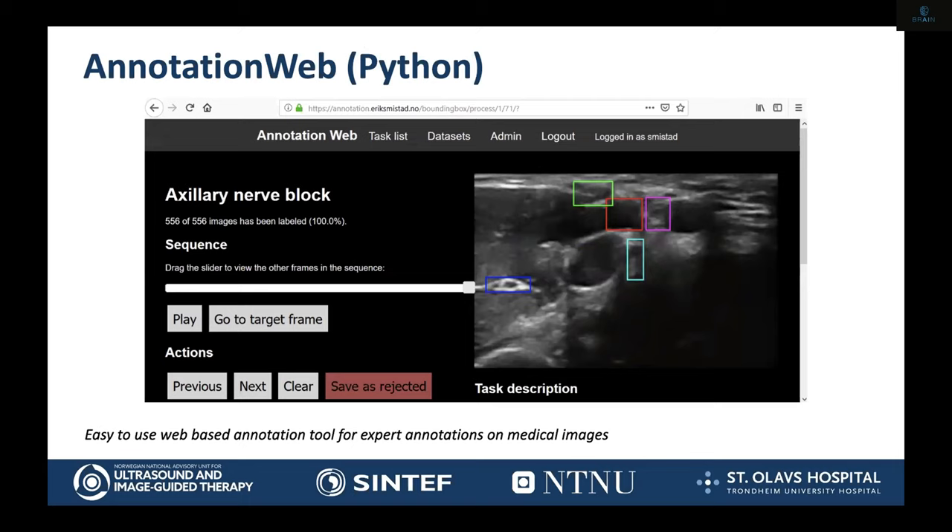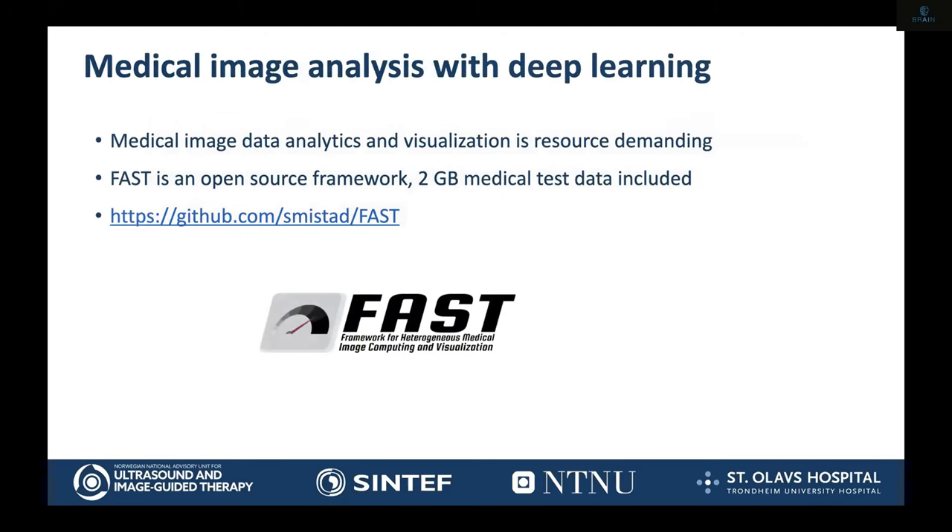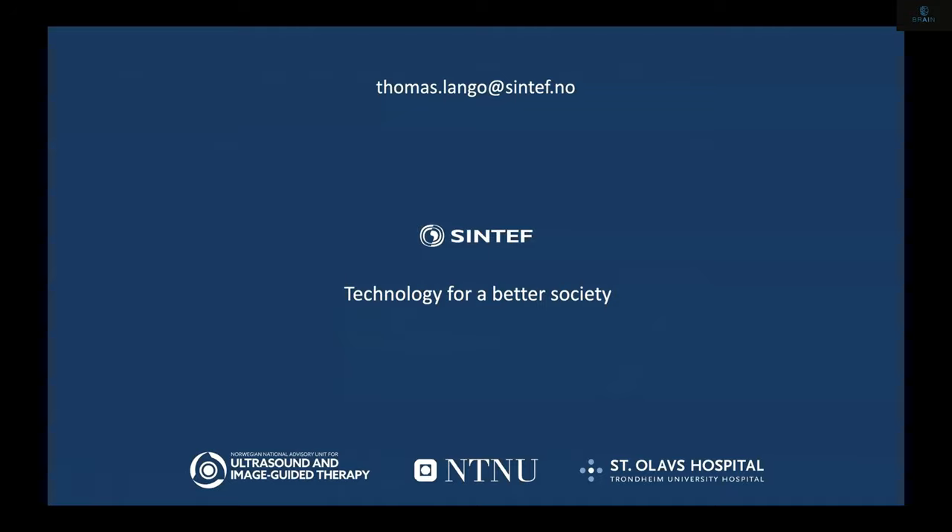To be able to do this kind of AI real-time work, we need to annotate the data. Acquiring and annotating data is the hard work of AI sometimes. We have something called the Annotation Web that we use for this purpose. It is a web link that can be sent to the doctor or expert who does the annotation, and we set it up so that it's really simple — with buttons, bounding boxes, or points. Everything you do is saved immediately, so you don't have to remember where you were and there's no tedious software installation. It's really out of the box in a web browser. If you want to know more, you can go to GitHub and look at the FAST framework — it's open source, with test data included for students who want to get started.